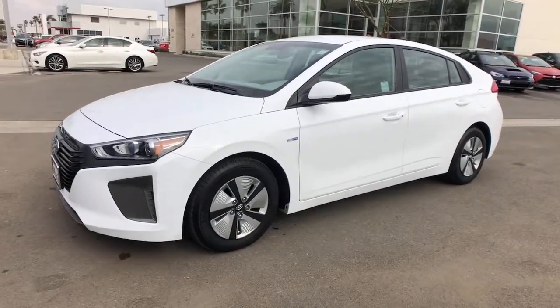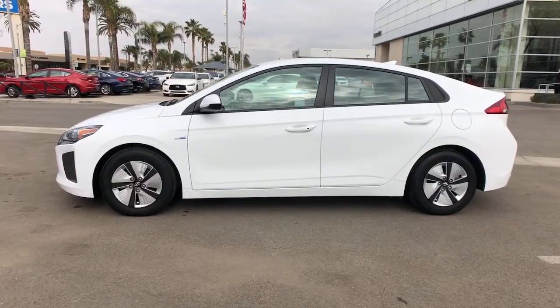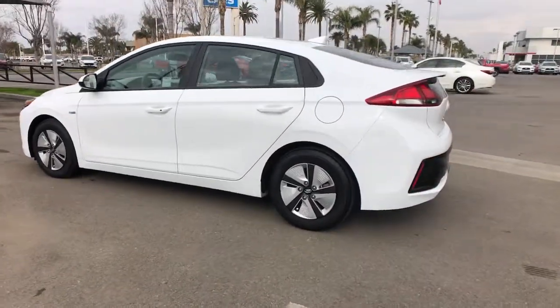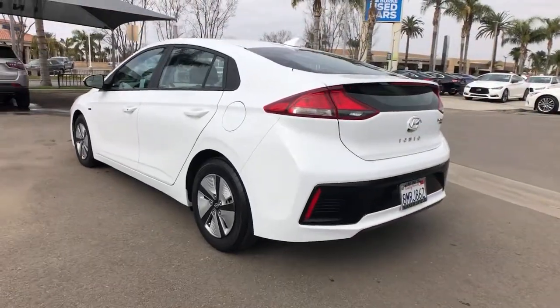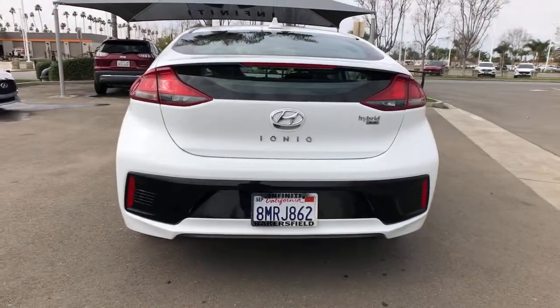This could be the car for you: the 2019 Hyundai Ioniq Hybrid. With less than 20,000 miles on the odometer, this vehicle stands out from the rest. Here's an affordable, eco-friendly Ioniq Hybrid that's poised to take you into the future in comfort and style.